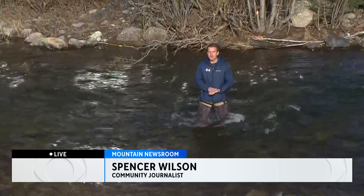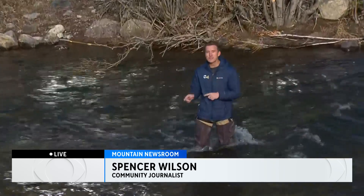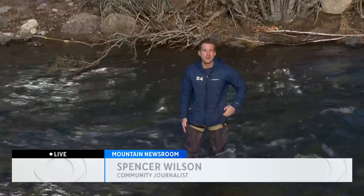I talked to towns like Breckenridge and Silverthorne about their concerns for flooding. They said they're not really worried about it, even though they did get more snow than last year. Vail did say that they are worried a little bit, enough to bring out their own sandbag-filling locations where residents can go and take care of that, and at least prepare in the event that all goes wrong.